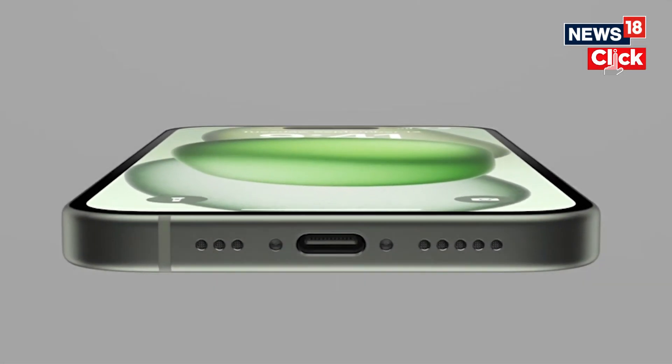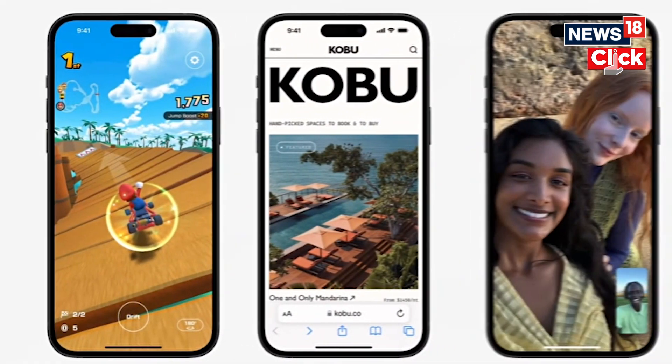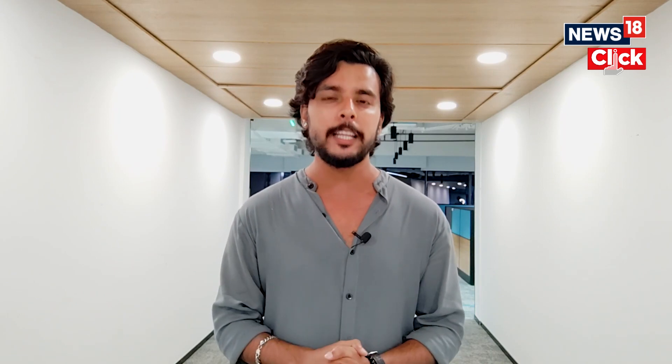The new iPhones also have the Ultra Wideband chip for improved connectivity between devices without compromising on security. Apple says you can easily find people three times further away. Apple is also bringing satellite connectivity to the vanilla model, and is offering USB-C with AirPods and EarPods as well.